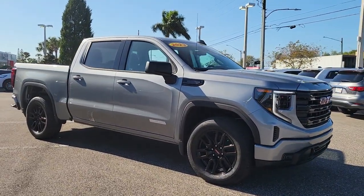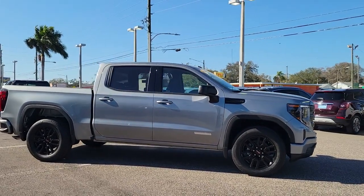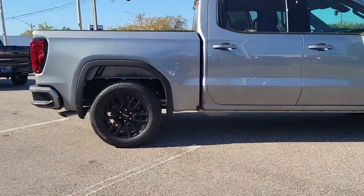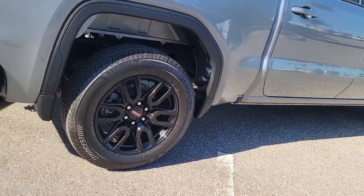Get into the 2023 GMC Sierra. Take every journey in stride in this capable, well-equipped Sierra. Whether you're towing, hauling, or managing the everyday demands of your busy life, you can count on this brawny, full-size pickup to get the job done right.